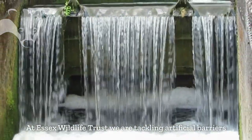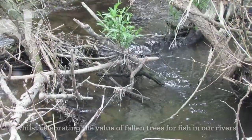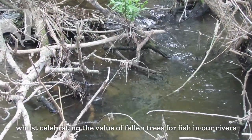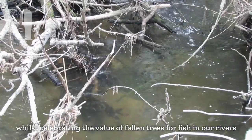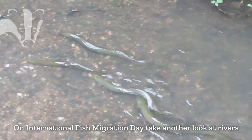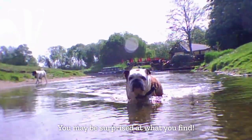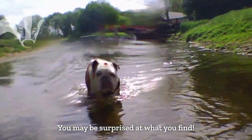At Ecistics Wildlife Trust, we're tackling artificial barriers, while celebrating the value of fallen trees for fish in our rivers. On International Fish Migration Day, take another look at rivers — you may be surprised at what you find.